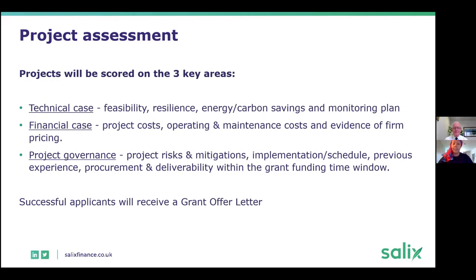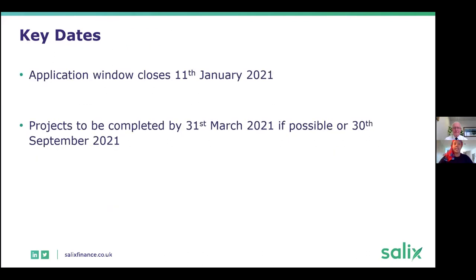All successful applicants will receive a grant offer letter. The key dates: the application close date is the 11th of January, and projects have to be completed by the 31st of March. If not, the next possible completion date is the 30th of September 2021. If you are looking at projects completing around March 2022, you need to speak to us first.